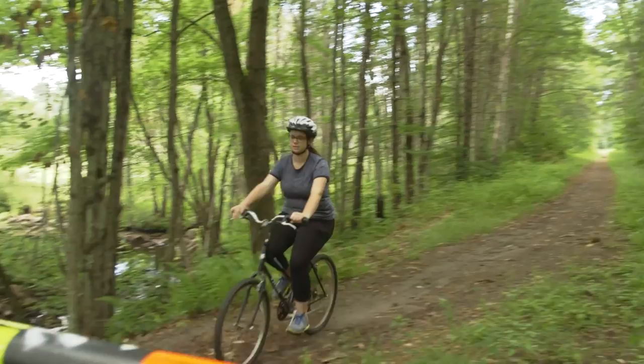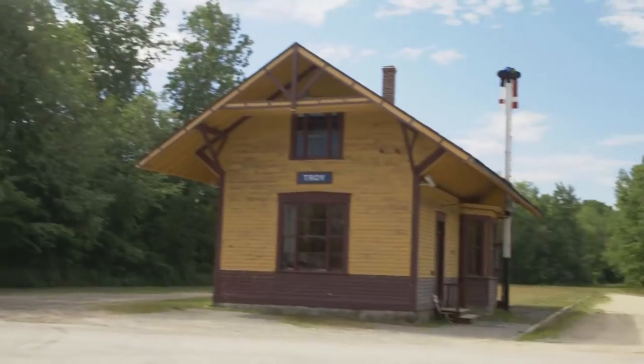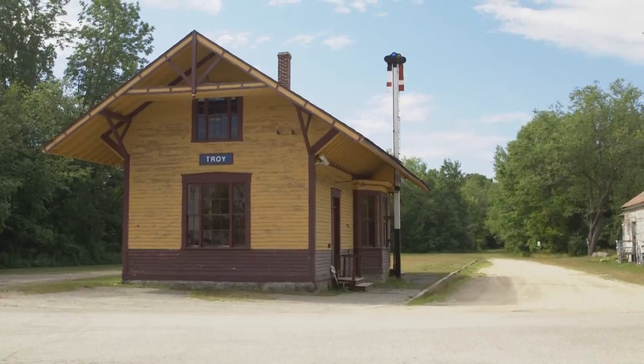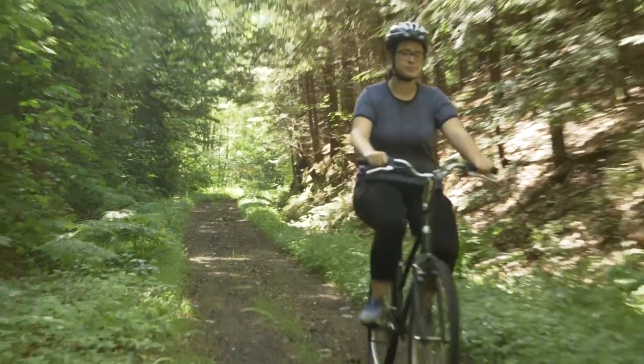It passes some beautiful New Hampshire scenery, including several water features, and some charming towns such as Troy, where you'll find an old railroad depot. On relatively hot days, the trail also offers ample shade.